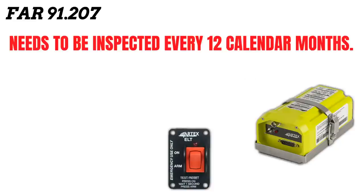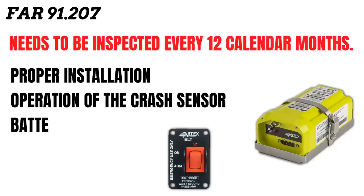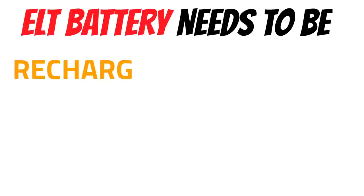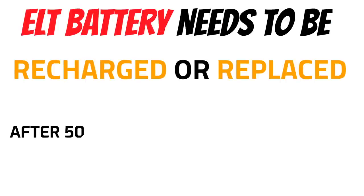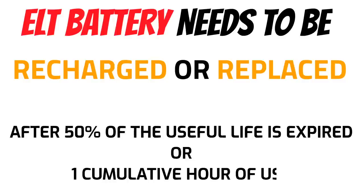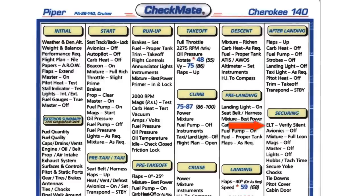FAR 91-207 has a complete list of what the mechanic is required to check, including proper insulation, operation of the crash sensor, and battery corrosion. Speaking of the battery, here's something super important: the ELT battery needs to be either recharged or replaced anytime 50% of its useful life is expired, or if the transmitter has been in use for more than one cumulative hour. That's why a lot of people check to make sure their ELT is not going off when they secure the aircraft — you can do this by tuning your radio to 121.5.